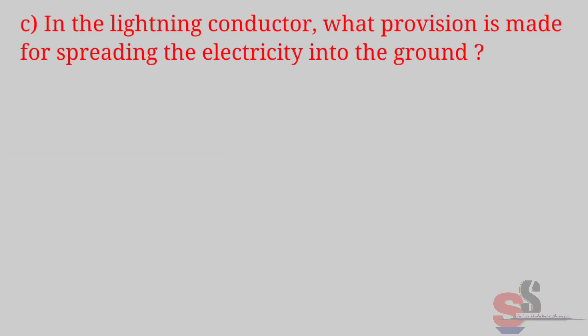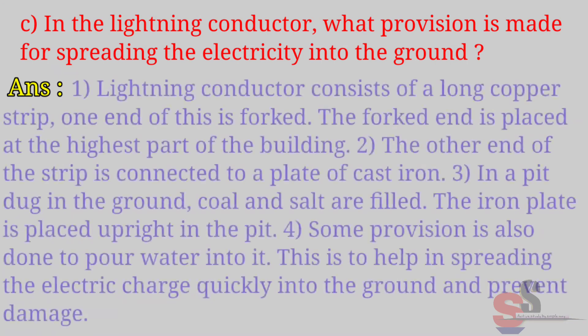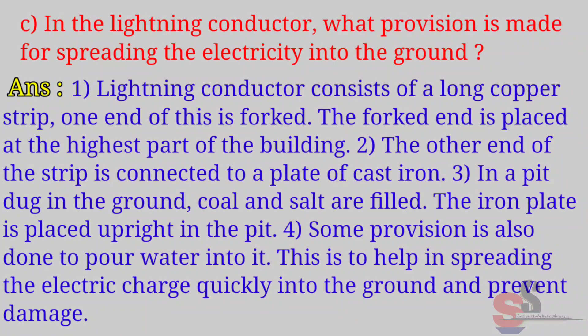Part C: In the lightning conductor, what provision is made for spreading the electricity into the ground? Answer: A lightning conductor consists of a long copper strip. One end of this is forked; the fork end is placed at the highest part of the building. The other end of the strip is connected to a plate of cast iron. In a pit dug in the ground, coal and salt are filled, and the iron plate is placed upright in the pit.